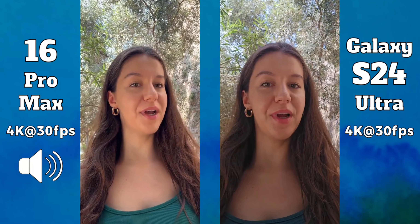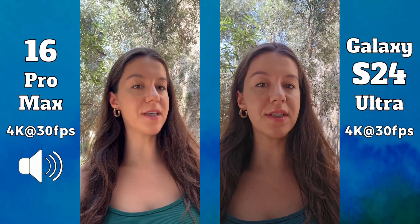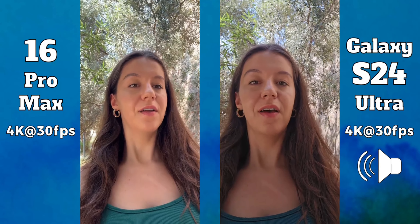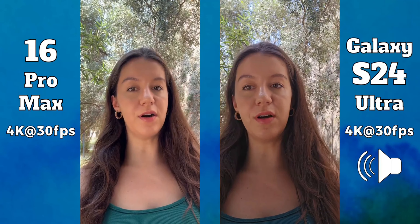Hello friends and welcome to a brand new camera comparison between the iPhone 16 Pro Max and the Samsung Galaxy S24 Ultra. Right now we are recording at 4K at 30 frames per second. Tell me in the comment section below which one you think has better colors and which one has better audio.